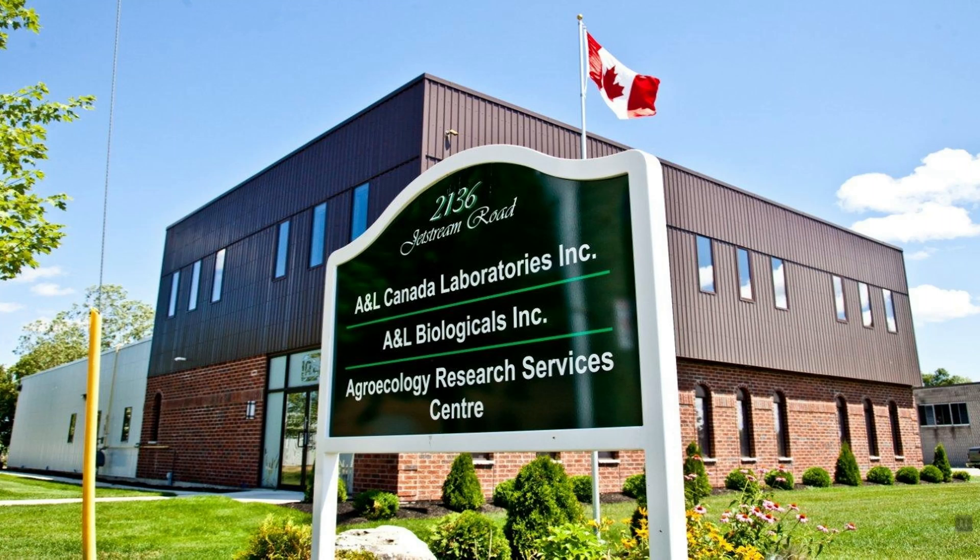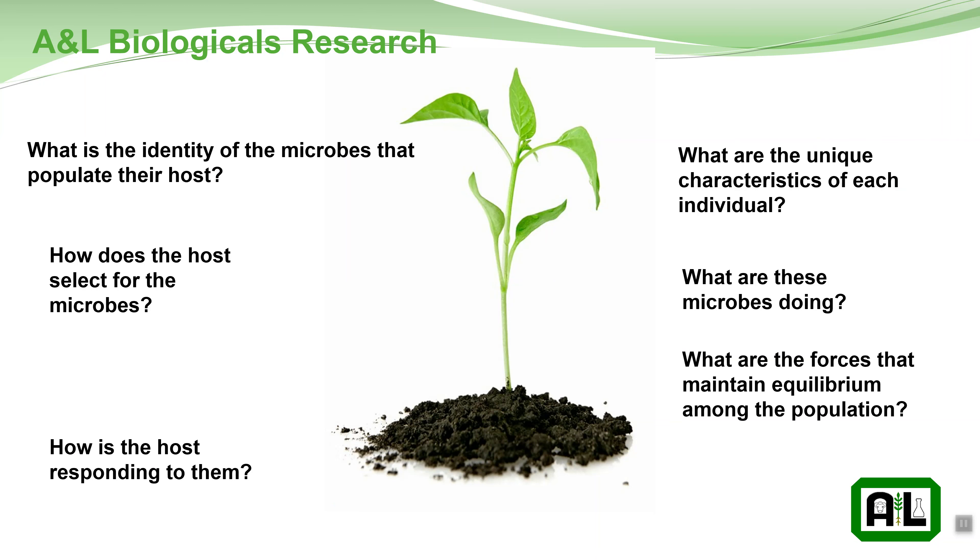In 2009 we built this facility called A&L Biologicals, completely dedicated to understanding that and actually going after that holy grail that George called a disease-suppressive soil. What we did there was we wanted to identify who these microbes were and how the host was selecting these microbes and how it was responding to them, and more importantly what they were doing and how the host was actually cultivating these organisms and keeping them in the rhizosphere.